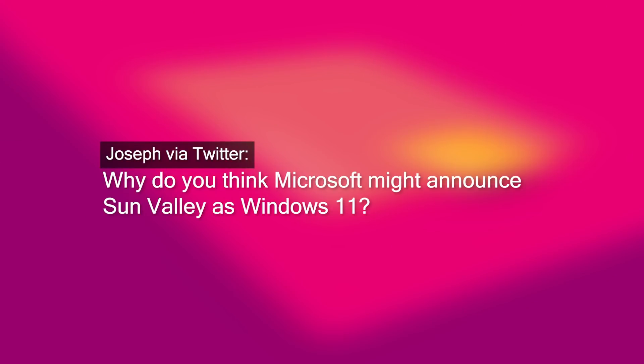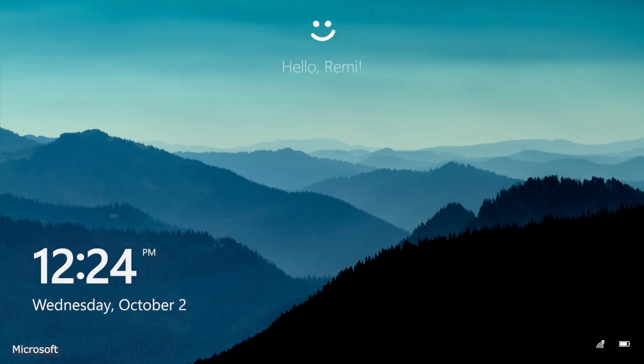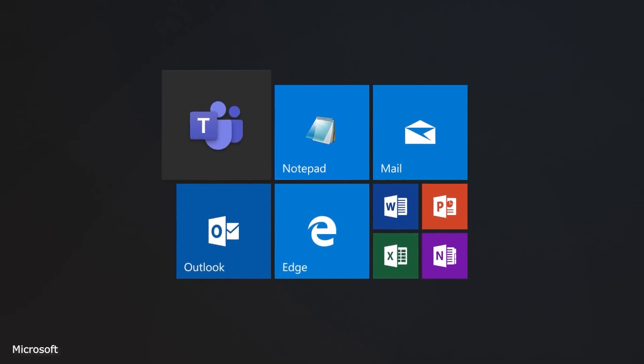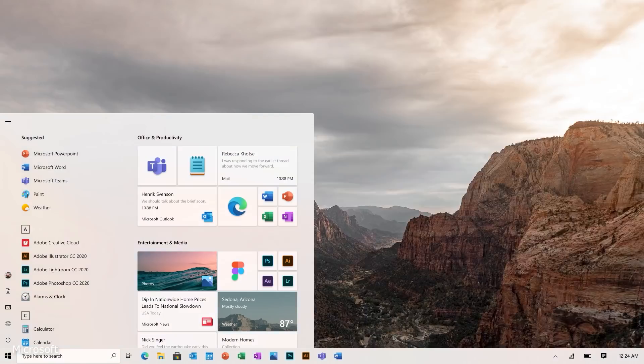This question's for Zach: why do you think Microsoft might announce Sun Valley as Windows 11? This is in reference to an editorial I wrote a week or two ago where I basically said, 'Microsoft, it's time for Windows 11.' And since then, people in the community have been asking whether they're going to call it Windows 11. I think they're going to call it Windows 11. I think it makes sense considering what Sun Valley is — this new UX with new features and a renewed interest in pushing Windows as a platform that creates innovation.